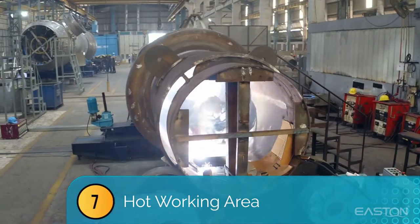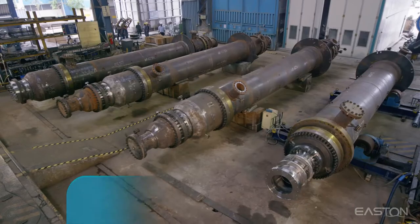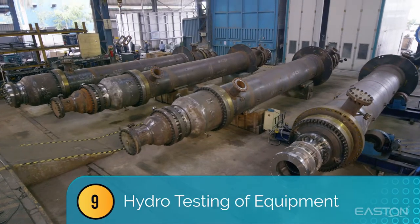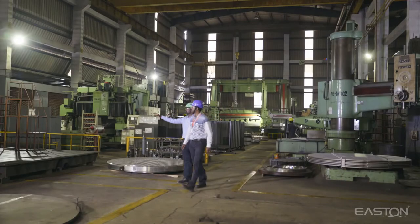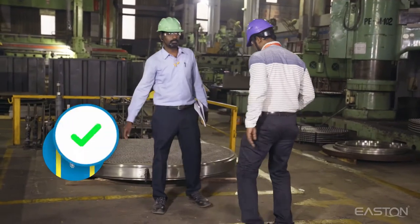Hazardous areas continued: 6) grinding operation, 7) hot working area, 8) radiography of equipment in enclosure, and 9) hydro testing of equipment. Please ensure that you stay within the yellow line at all times during the shop tour.